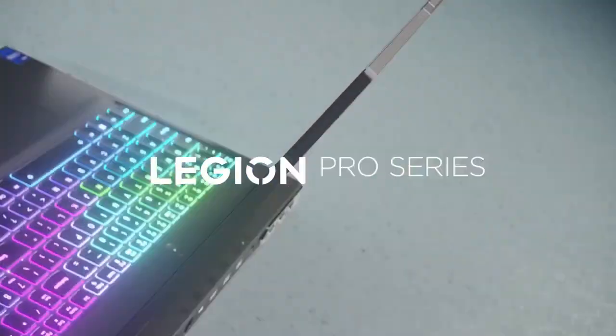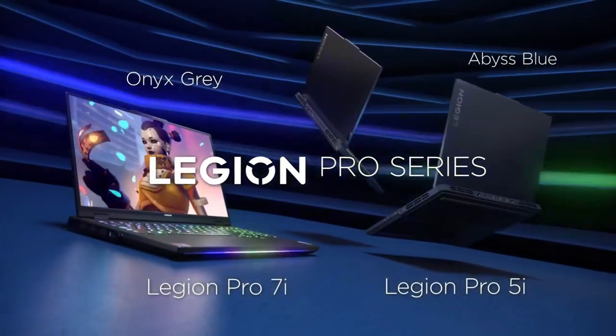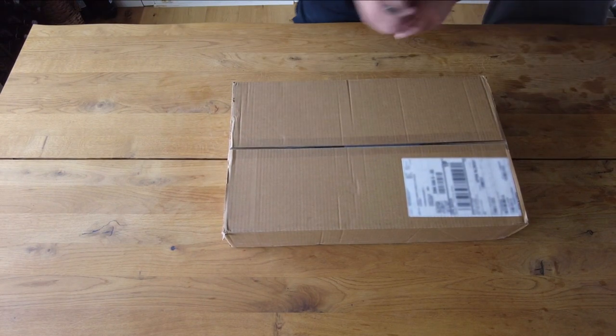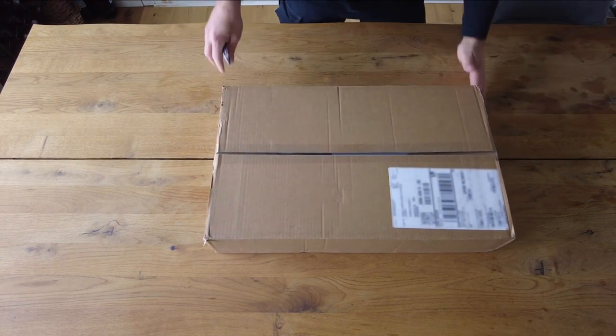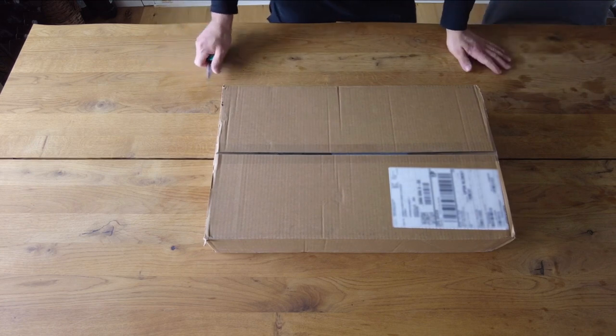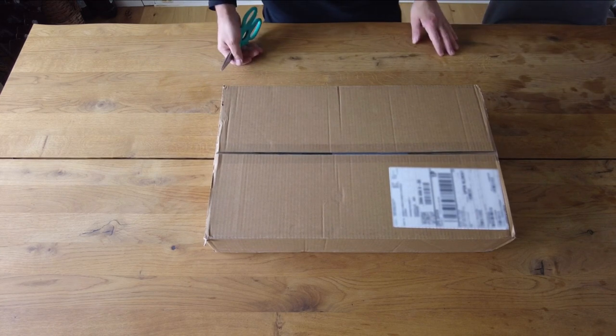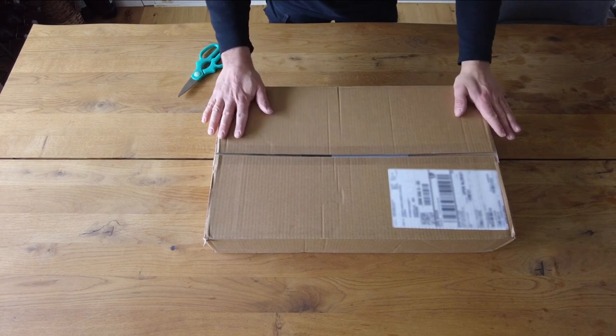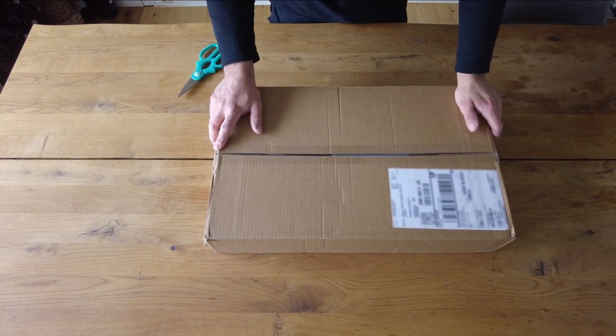There's only one configuration of the Legion Pro 7i — $2,750 for a Core i9-13900HX, 32GB of DDR5 6000MHz RAM, a 1TB PCIe 4.0 SSD, and a 16.0-inch IPS display running at 240Hz. That is an extremely fair cost for the parts, and, as we'll see, a great deal given the performance.